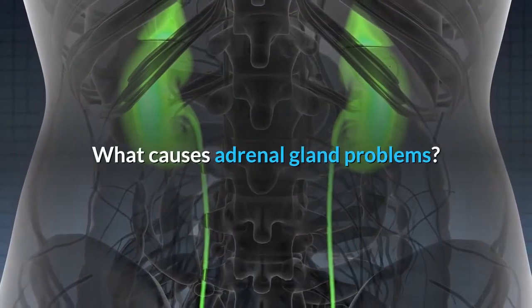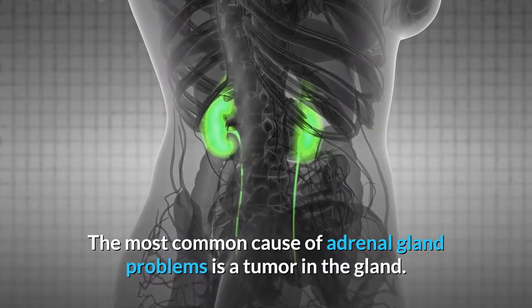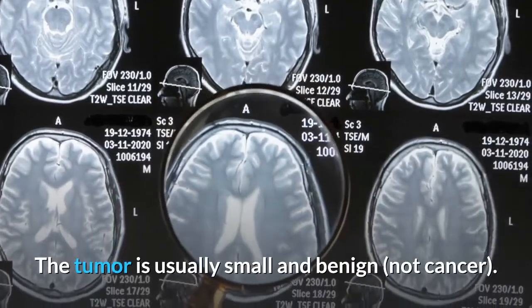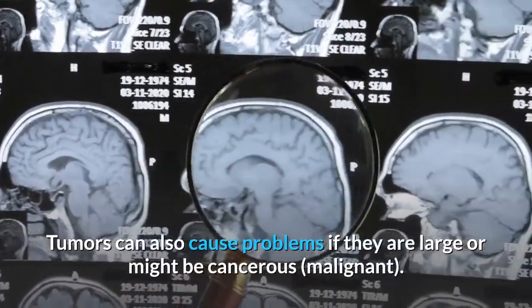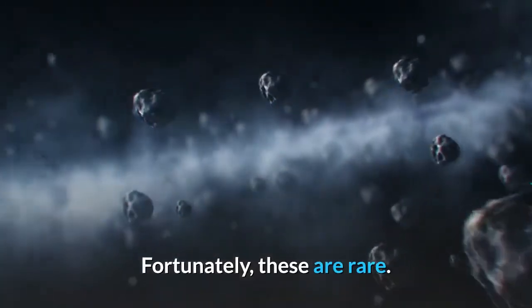What causes adrenal gland problems? The most common cause of adrenal gland problems is a tumor in the gland. The tumor is usually small and benign — not cancer. However, it can make extra hormones that cause health problems. Tumors can also cause problems if they are large or might be cancerous, malignant. Fortunately, these are rare.